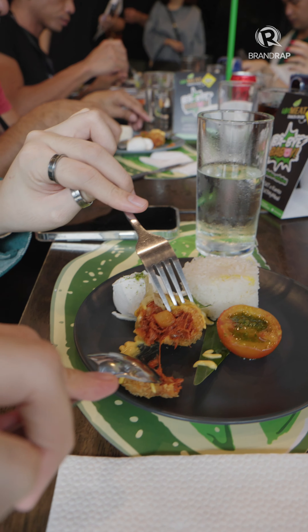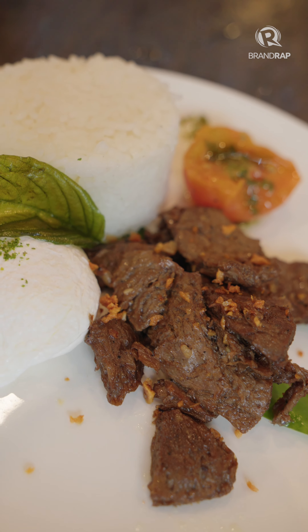So whether you're doing meatless Mondays, switching entirely to plant-based proteins, or just curious about the taste, go ahead and try them out.